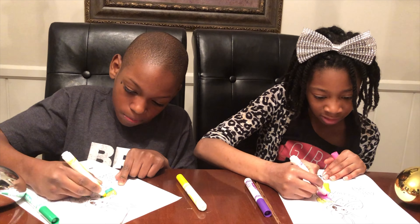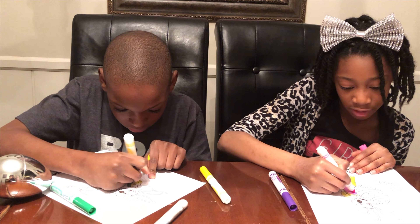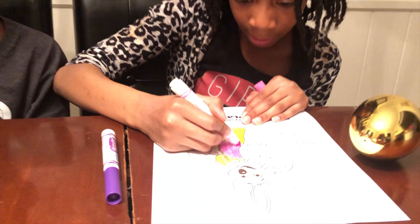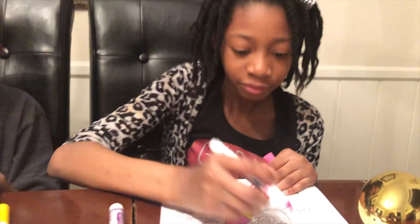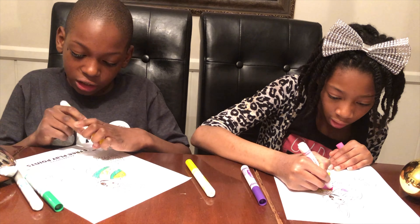Three, two, one. Uncover! What color? It's Chuck E. Cheese as an Easter bunny. I might color Chuck E. Cheese yellow on the inside of the belly. Pink. I'm going to color his egg green. Pink. Ooh, great idea, Scooter.